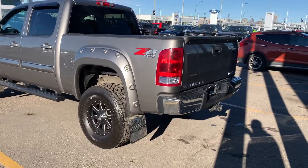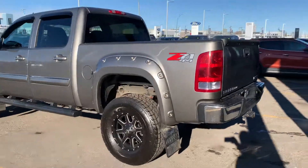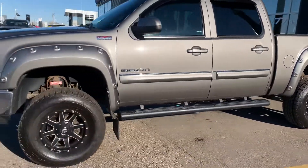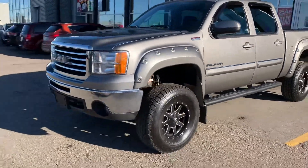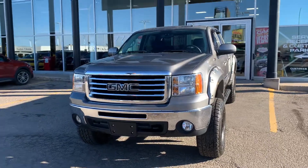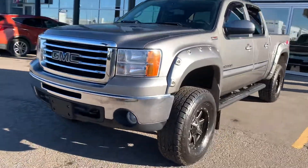You got the nice mud guards on it, those big fender flares, you do have your lift, your upgraded tires, your upgraded wheels with the fuel rims on it. It's just a truly 10 out of 10 gorgeous vehicle. Blacked out the GMC on it — again, just looks very, very good.